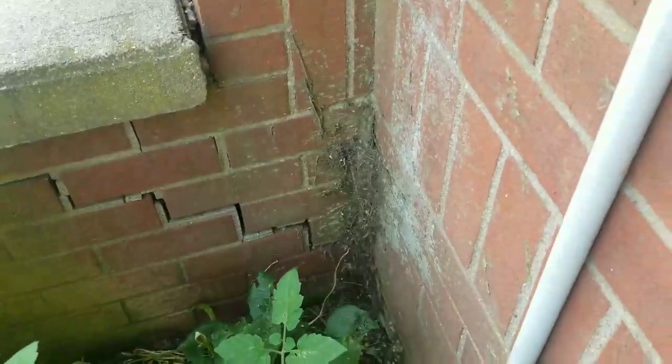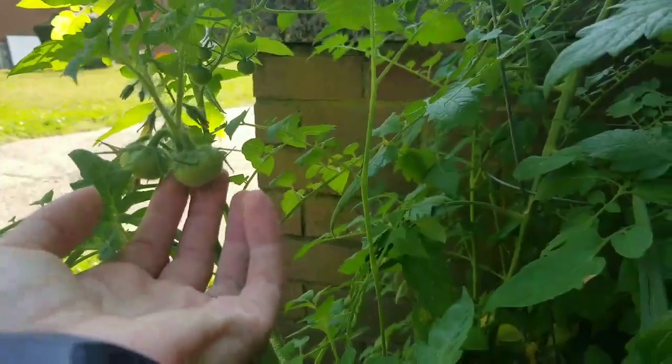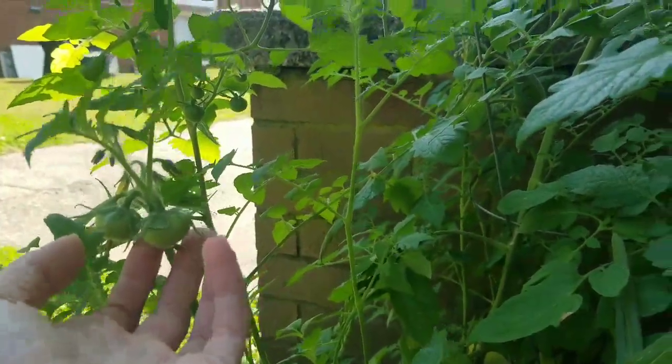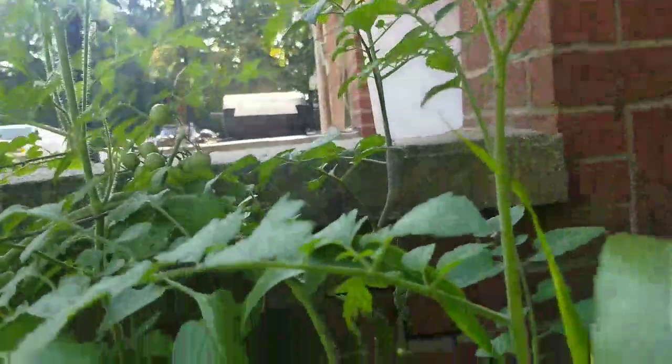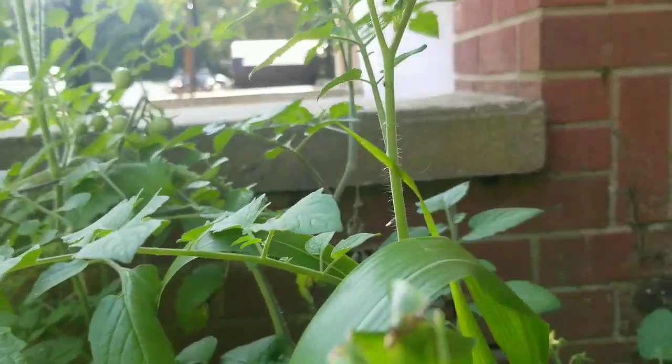I'm looking down and the soil does look very moist. I've got a spider hanging out in the corner — he's gonna eat the stuff that wants to eat my tomatoes. I did notice that these guys have a different shape on this plant than they do over there, so I'm thinking that Anna has a couple different kinds of tomatoes.